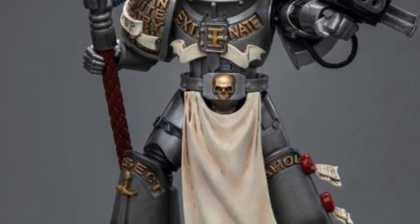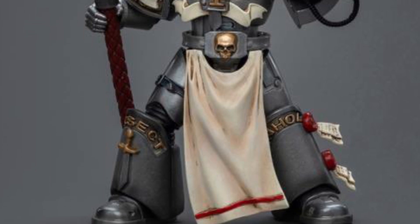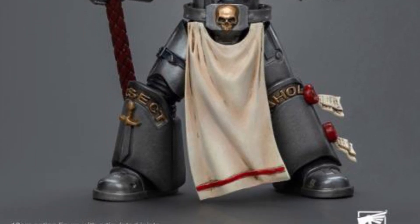They all look cool. I like this Grey Knight series, not bad. Drop a comment below and let us know which ones you're going to grab. Take care. Available at Big Bad Toy Store, by the way.